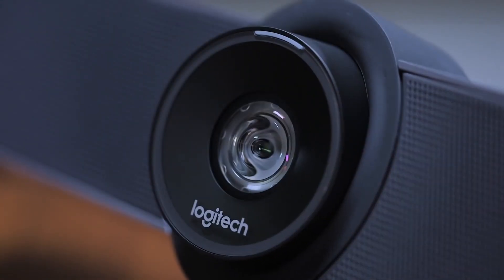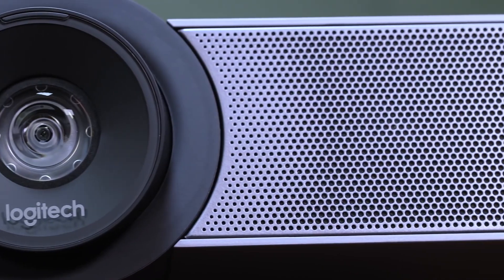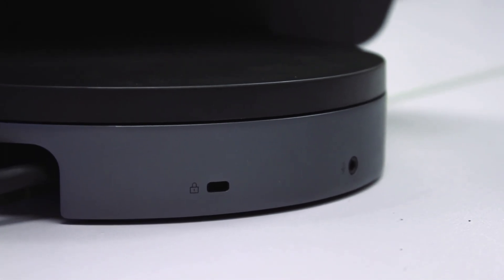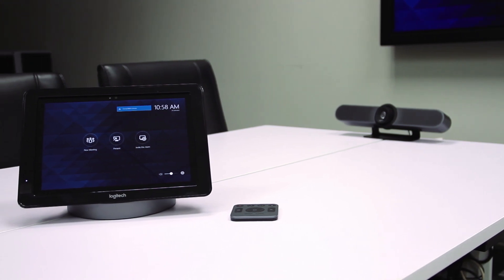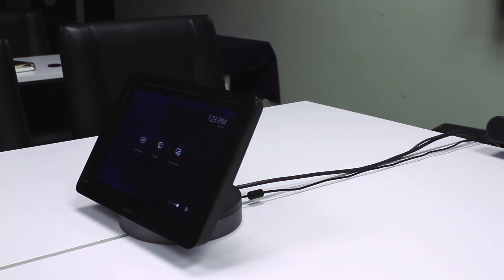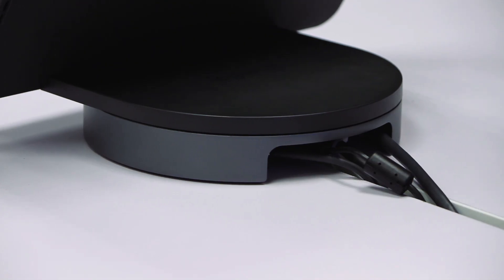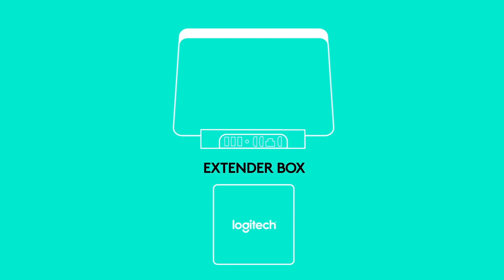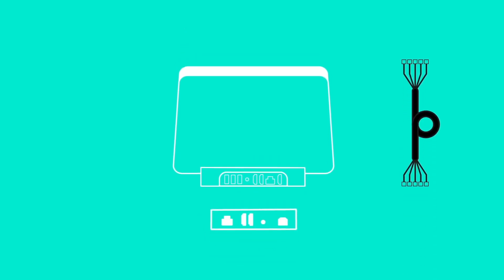The camera clarity is top notch, the microphones are clear and the audio is great too. Plus, both the Smart Dock and camera come with Kensington locks to keep these devices securely fastened in the meeting rooms. One downside was the amount of cables that ended up coming out of the Smart Dock — if you have no way of routing these cables out of sight, it can look a bit messy. Logitech offer a dock extender for larger meeting rooms, but this is sold separately and comes at an extra cost.